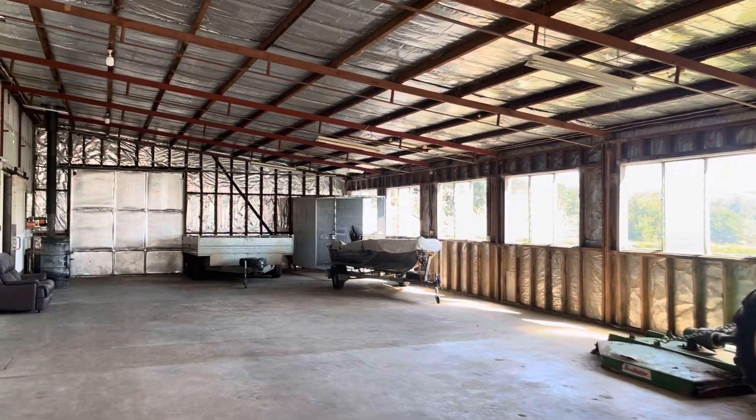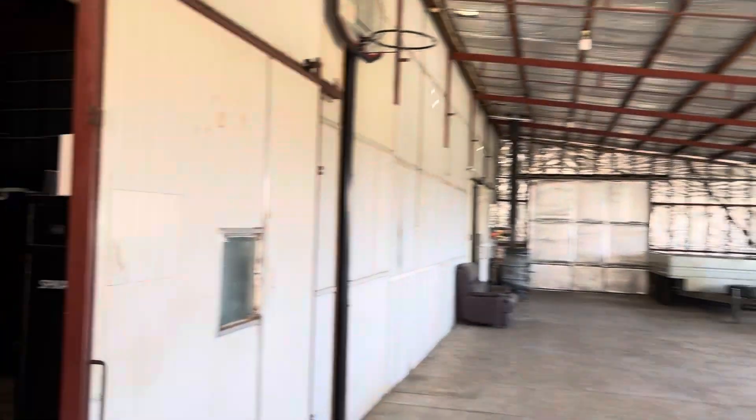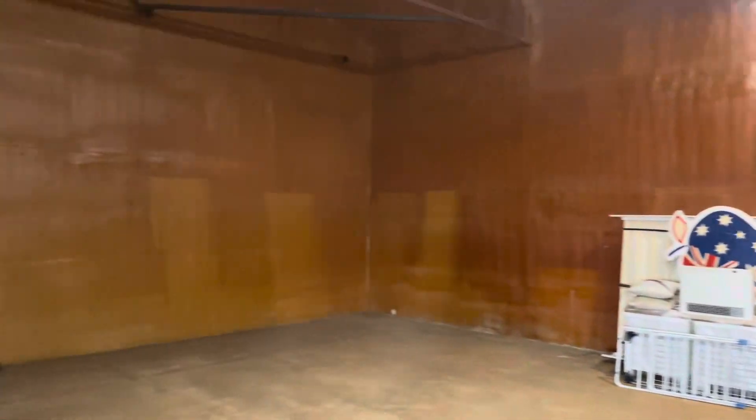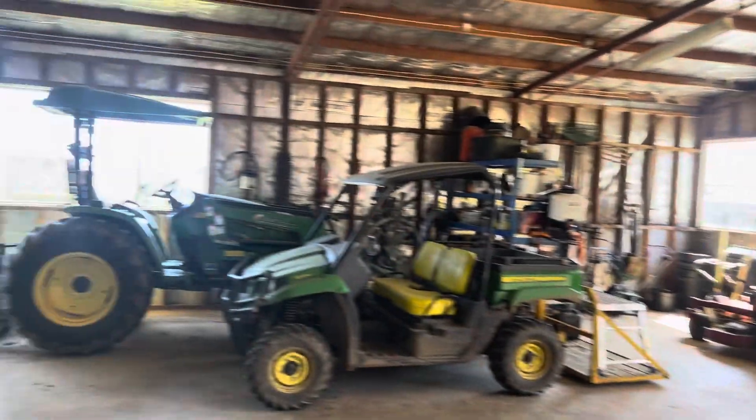Hi, it's Brad from Orange Real Estate. If you're looking for a huge shed, 179 Woods Lane Orange offers you one of the best. We have a massive shed.